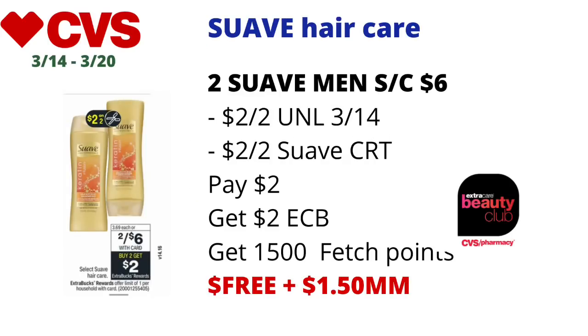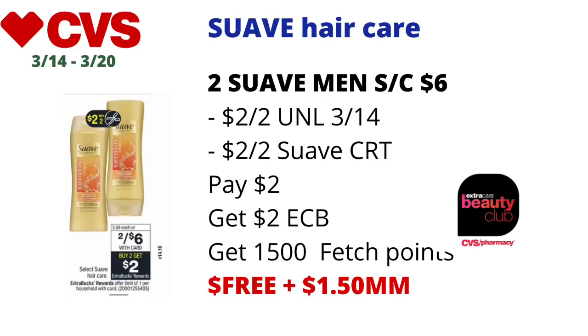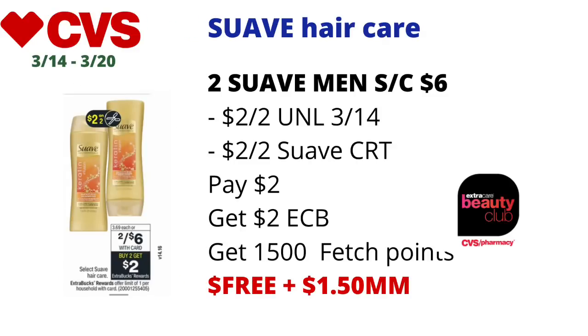Select Suave hair care will be on sale two for $6, and when you buy two you get $2 back in ECBs — limit of one. If Suave Men's shampoos and conditioners are included, pick up two for $6, use the $2 off two coupon from tomorrow's 3/14 Unilever insert. If you have the $2 off two Suave hair care CRT, you'll pay $2, get back $2, and check Fetch — they currently have 750 points for Suave Men's hair care. Buying two should earn about 1,500 points back, making the final cost free and a $1.50 money maker. This is hair care so it will track for CVS Beauty.